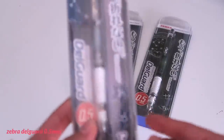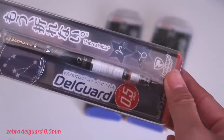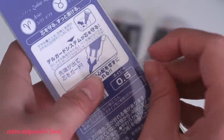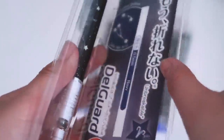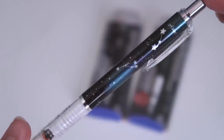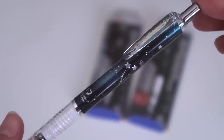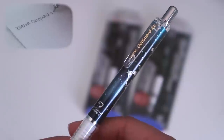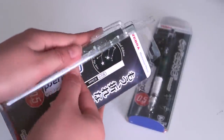The first item in this haul is this set of Zebra Delgard 0.5mm mechanical pencils in three different zodiac signs. I'm a Gemini, so of course I got that one, and two others that honestly looked nice to me. The selling point of this mechanical pencil is that it's nearly impossible to break the lead when you write unless you try really hard to do it. This is a super important factor when purchasing mechanical pencils because it directly contributes to your overall writing speed, experience, and convenience.